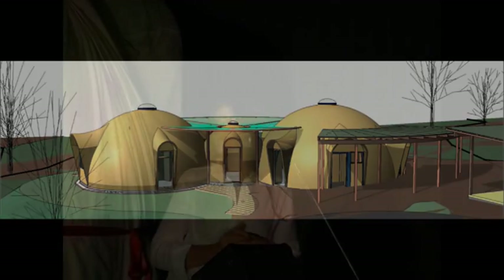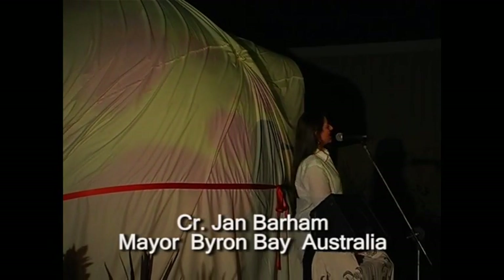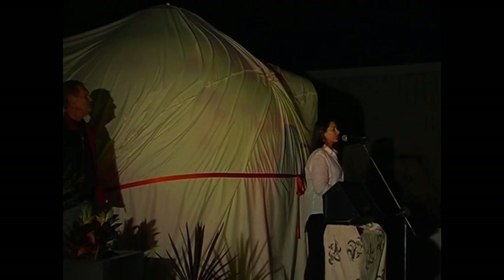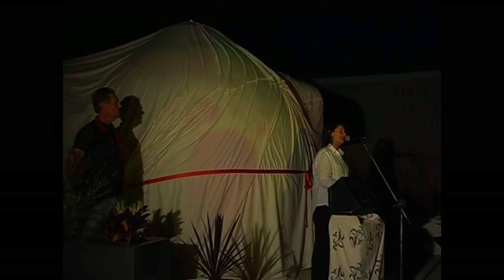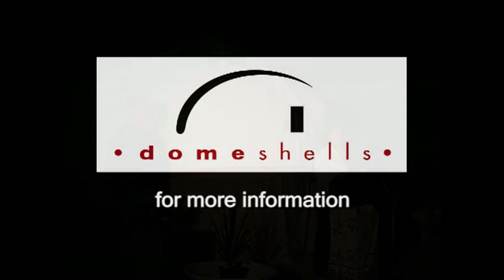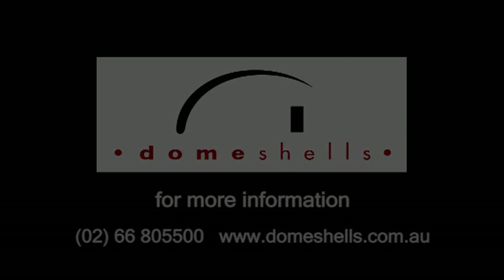It's a crazy idea — a bubble hobbit house, very Byron. But so cute, so gorgeous and so beautiful to be in, and something the world does need. I'm really impressed with the work that's gone in. Thank you very much.